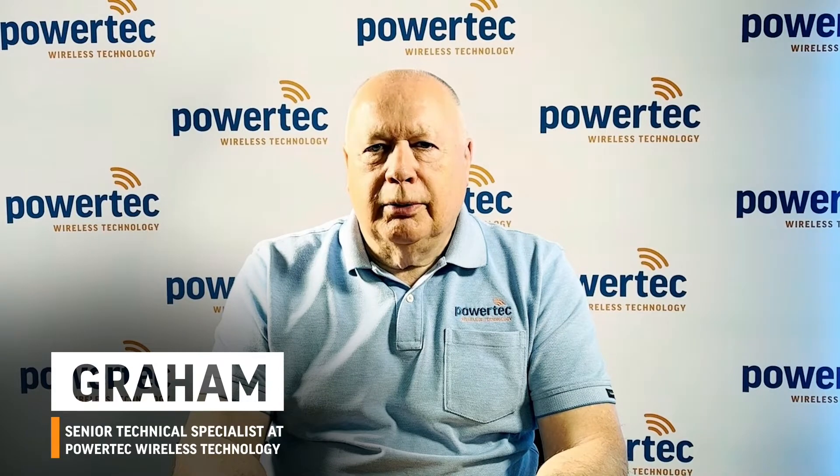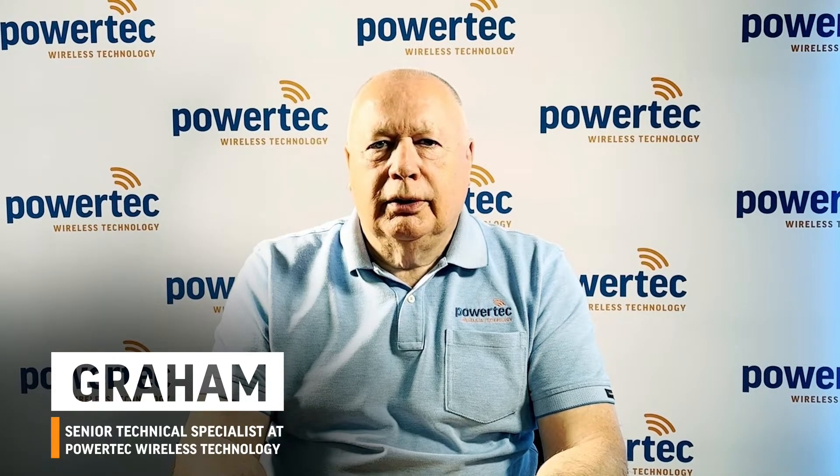Hi, my name is Graham. I'm a Senior Technical Specialist at Powertech Wireless Technology, and I want to welcome you to our YouTube channel, your ultimate guide to the world of connectivity and technology.